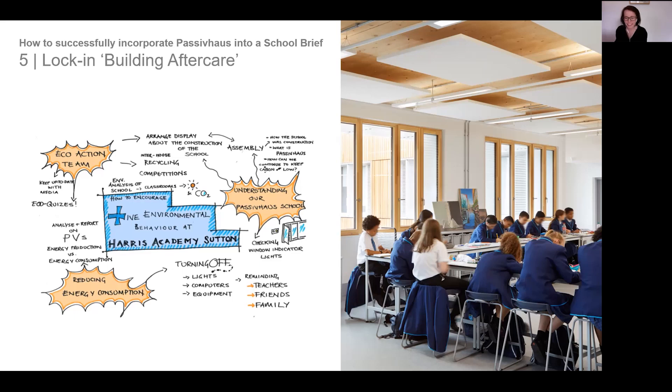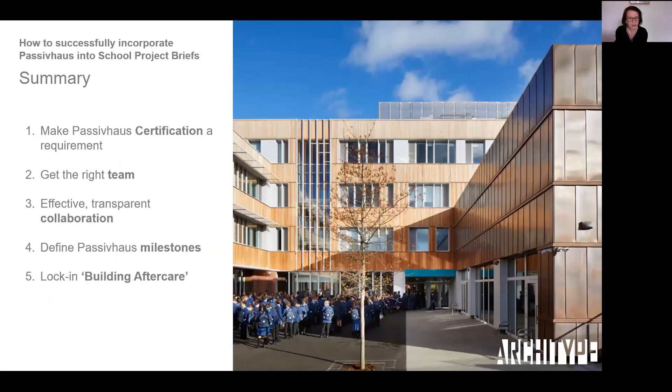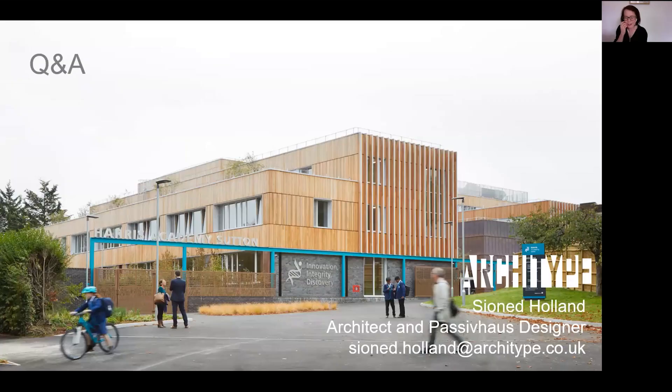Those are the five key recommendations for embedding Passive House into new build schools: make Passive House certification a requirement from the outset; get the right team on board; encourage effective and transparent collaboration; set out clear deliverables and milestones; and define a framework for building aftercare. It is without a doubt worth putting in the extra effort at the early briefing stage to lock in these mechanisms, because the end result guarantees that clients and students will get a quality teaching environment.